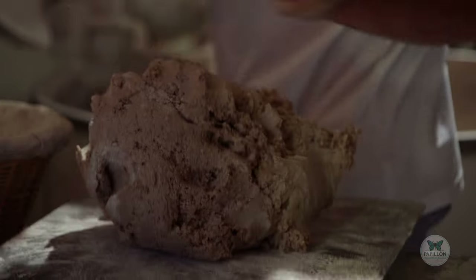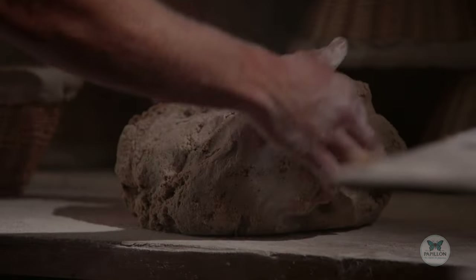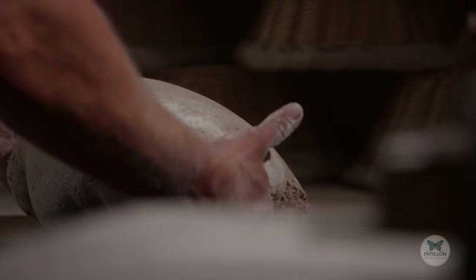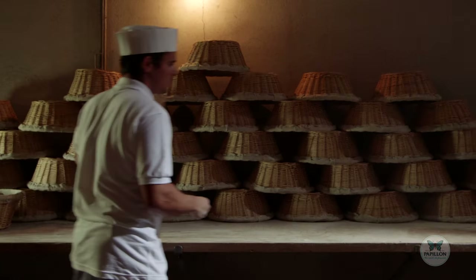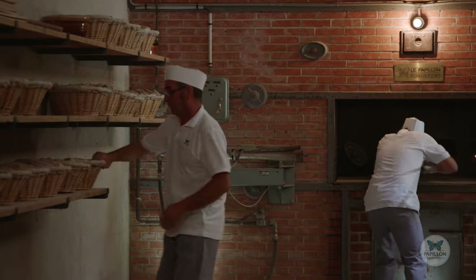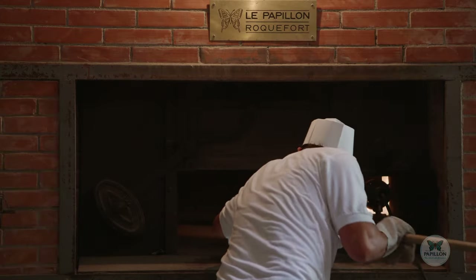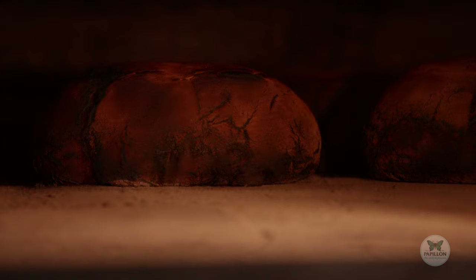Rye bread plays a vital role in Roquefort Papillon cheesemaking. Inside the bread is where Penicillium Roqueforti develops — the fungus that gives the cheese its taste and its green and blue marbling. To keep up the tradition and have end-to-end control over production, Papillon has had its own baker's oven since 1975. Every year in September, the Papillon baker makes about 300 loaves of rye bread, which are used to produce the Penicillium Roqueforti used in the Papillon recipe.